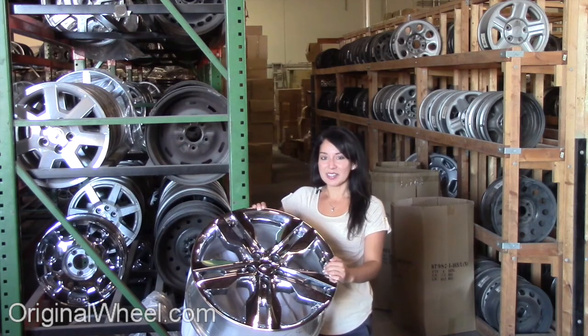All you have to do is select the year of your Ford Flex. From there, you can browse the entire inventory of wheels and rims. Here's an example of one of our Ford wheels.